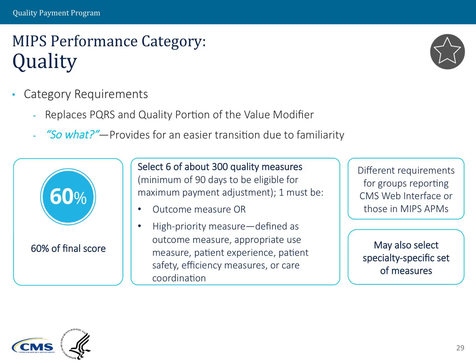Starting with quality, which counts for 60 points of a clinician's final score: the quality performance category requirements are that MIPS-eligible clinicians should select six measures from a list of close to 300 measures available. Of those six measures, one should be an outcome measure, or if an outcome measure is not available to your particular specialty or practice, please select another high-priority measure.